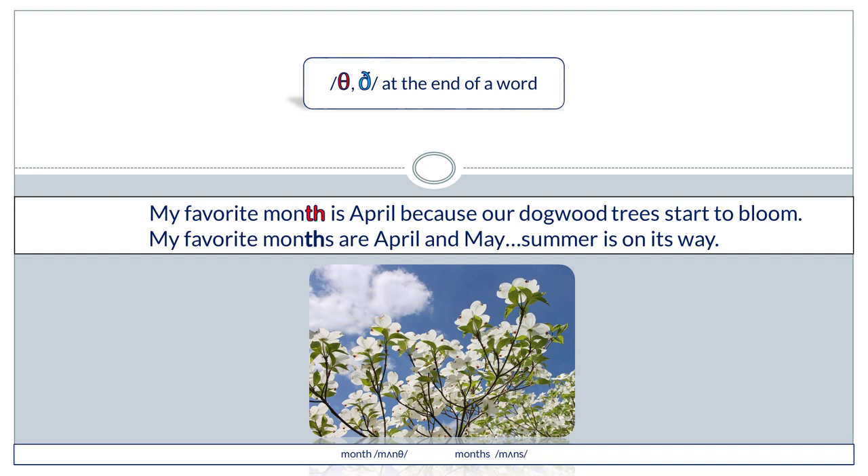My favorite month is April because our dogwood trees start to bloom. My favorite months are April and May — summer is on its way.